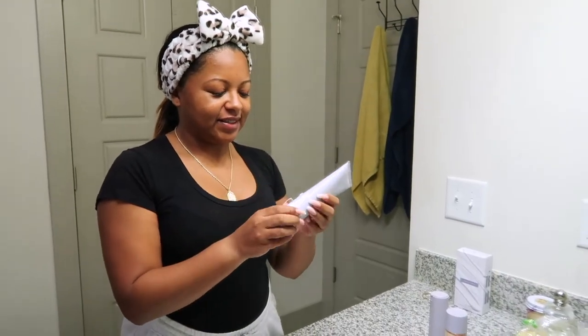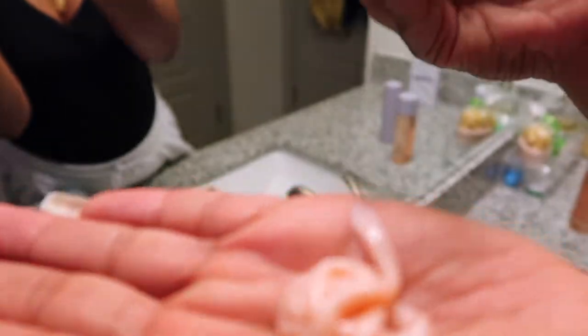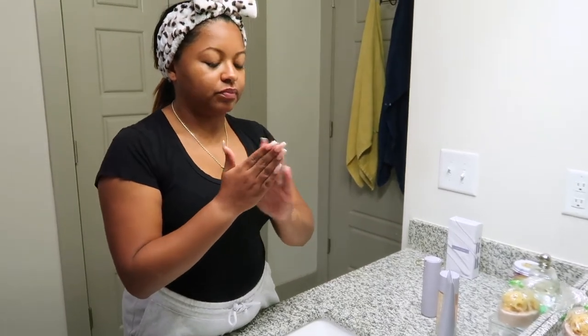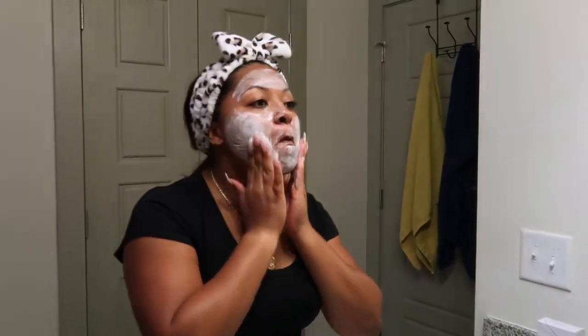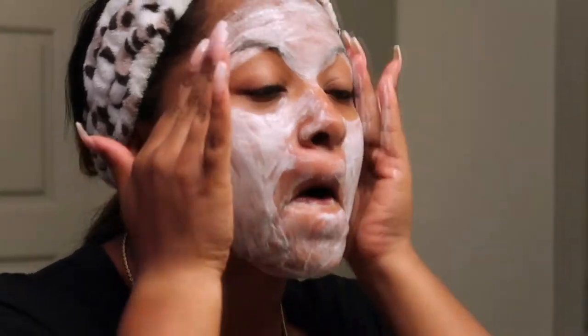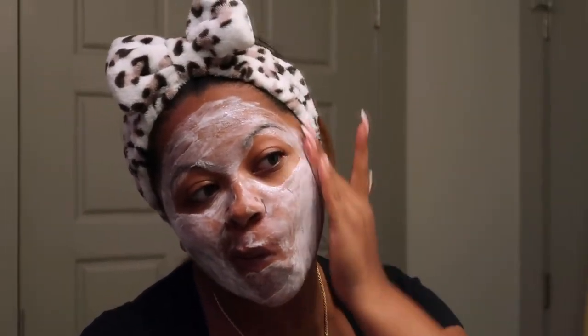The first product I'm trying out is the Total Cleanser 2-in-1 Makeup Remover and Cleanser. All of Rihanna's products in her Fenty Skin Care line are 2-in-1 products, which attracted me to the line because I can eliminate having to use multiple products and just use three products to get the job done. Because this cleanser is a 2-in-1 makeup remover, it is pretty thick, but it transforms from a cream into a lather so that it won't strip the skin and dry it out.